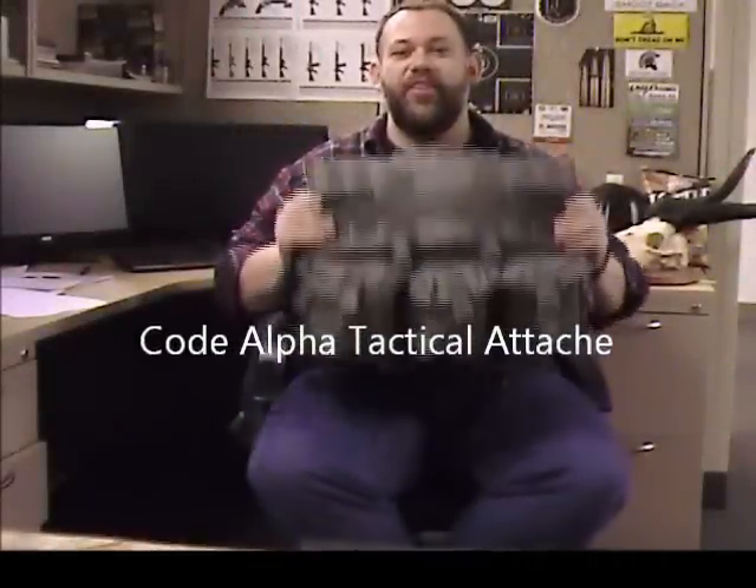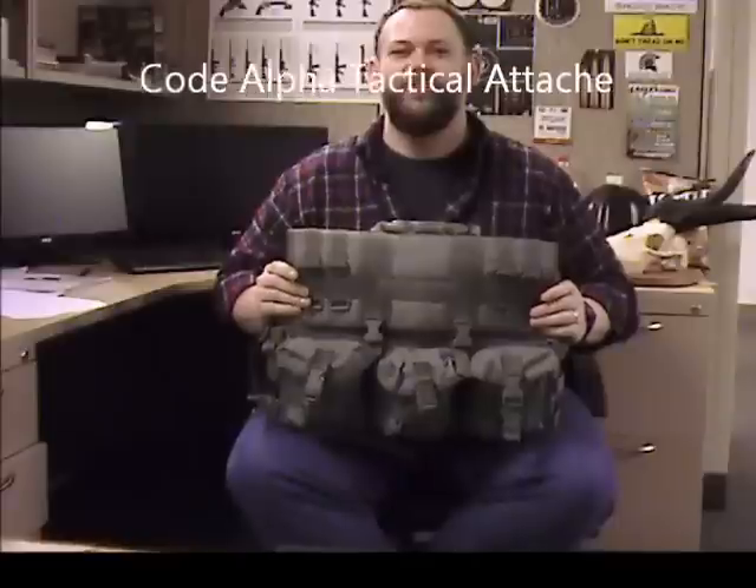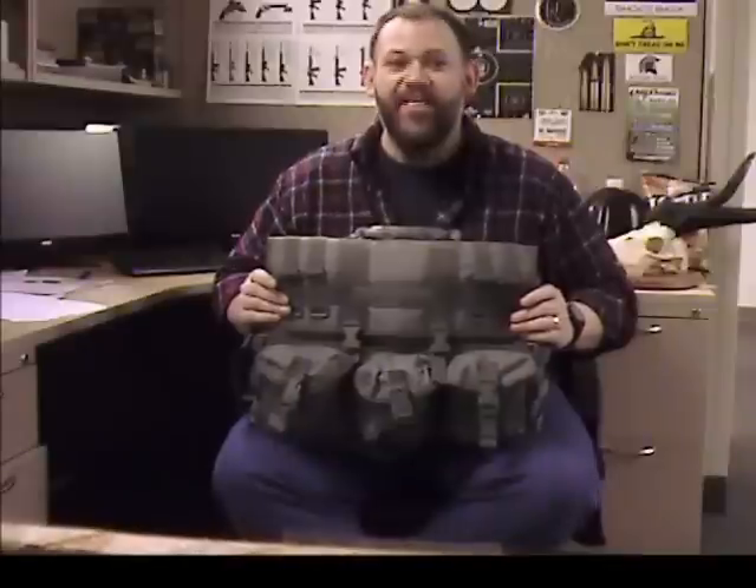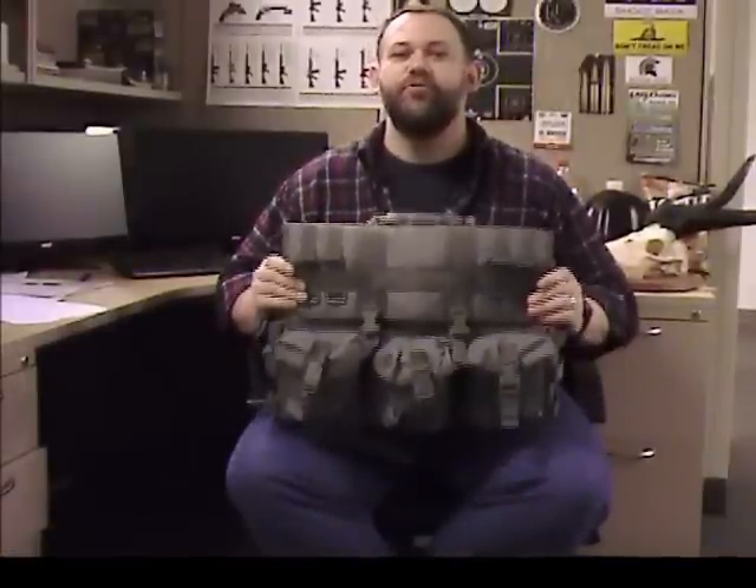Brandon from Field Supply here to tell you about this awesome Code Alpha tactical messenger bag that we're letting fly for a mere $29.99. That is a chunky 67% off the regular suggested retail price of $90.